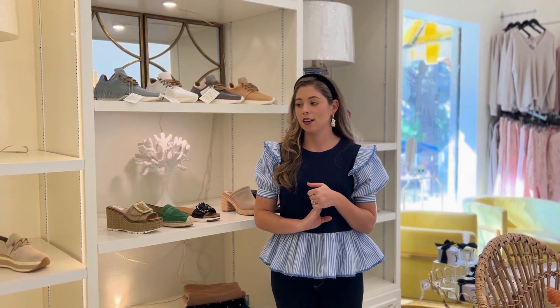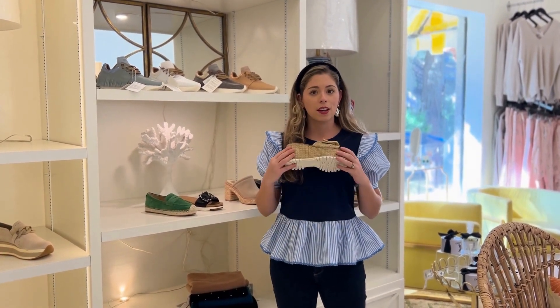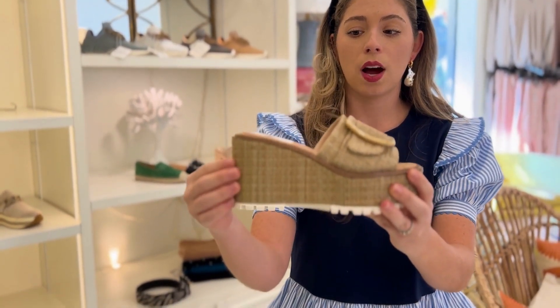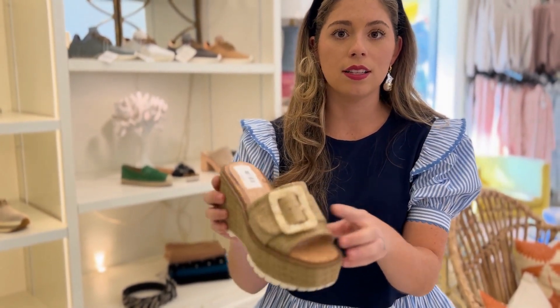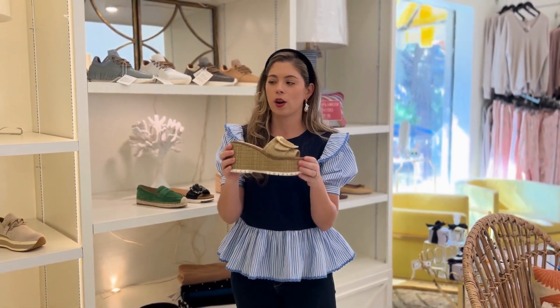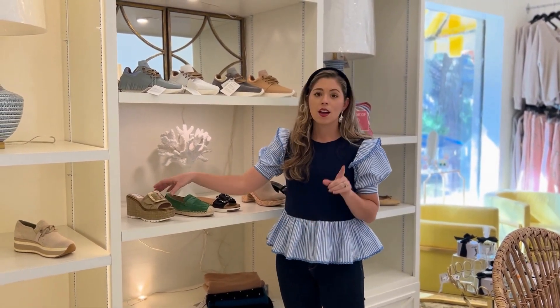I'm going to show you some of my favorite shoes that we've gotten in. Sam Edelman just dropped and they are just so adorable — really must-haves for your shoe collection going into spring. The first one I'm obsessed with is this platform Sam Edelman wedge. It has this natural raffia platform and look how cute this blonde tortoise buckle is. On the bottom it has a white tread, which adds a fun trendy element.